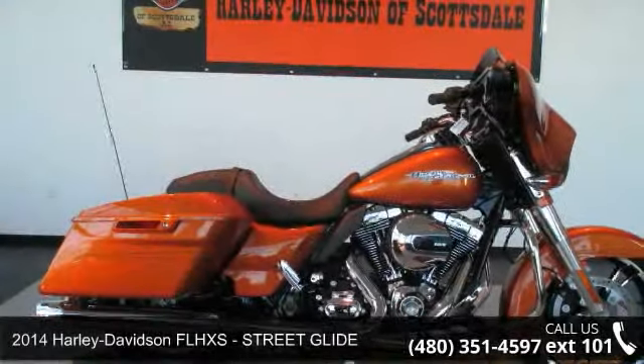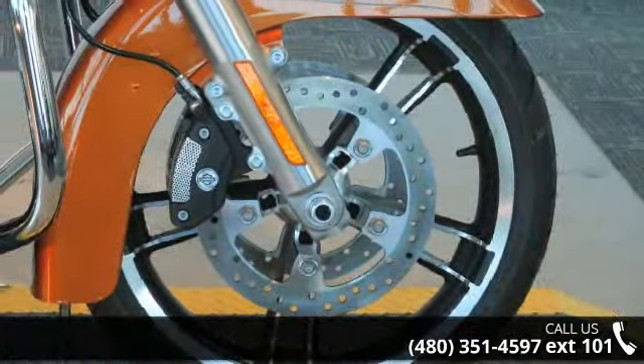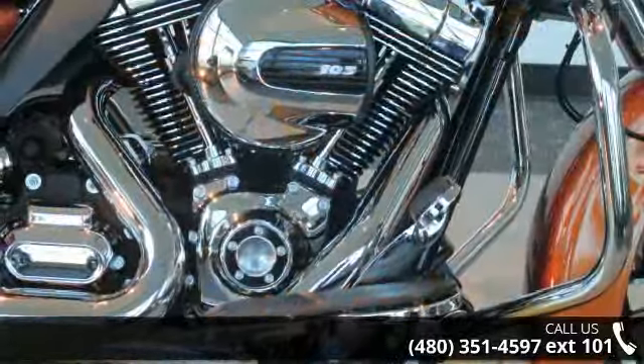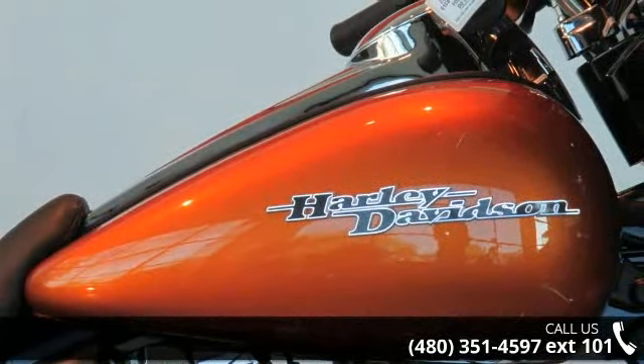Check out this 2014 Harley-Davidson FLHXS Street Glide. This is the motorcycle you've been looking for. Low mileage is an important factor in your purchase, and this vehicle delivers a low odometer reading. A test ride is waiting for you. Call now to schedule an appointment at our dealership.